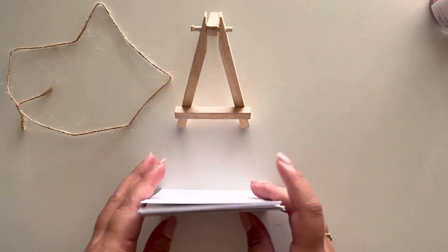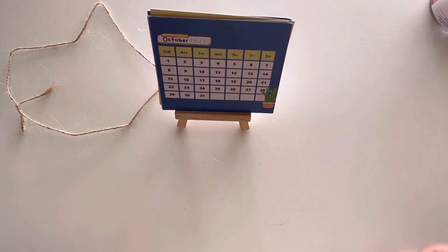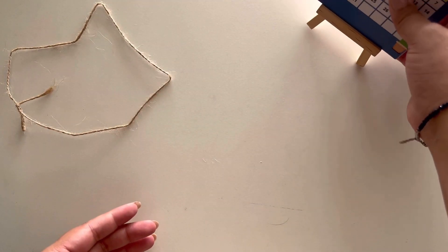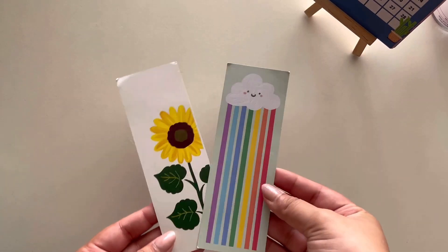2023 is almost over, which is kind of hard to digest because it feels like it was just yesterday that we celebrated the new year. But I'm excited for the 2024 planners. Also, this video is not sponsored — just putting that out there. They also included two bookmarks: one is a cute cloud rainbow and the other is a sunflower.